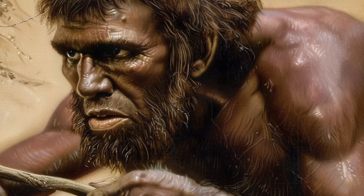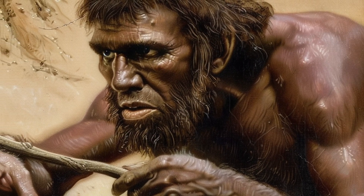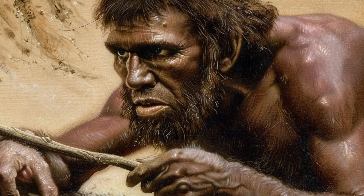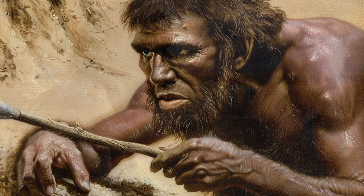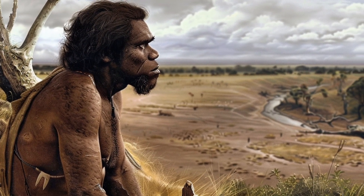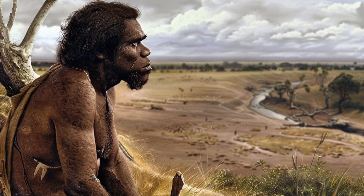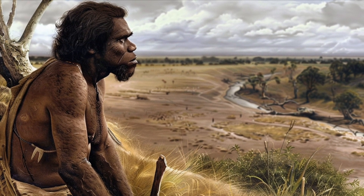Homo ergaster's environment was a mosaic of open savannas and woodland areas, which required efficient locomotion and the ability to adapt to a variety of food sources. They developed hand axes that were more symmetrical and standardized than earlier tools, indicating a leap in cognitive abilities and fine motor skills.